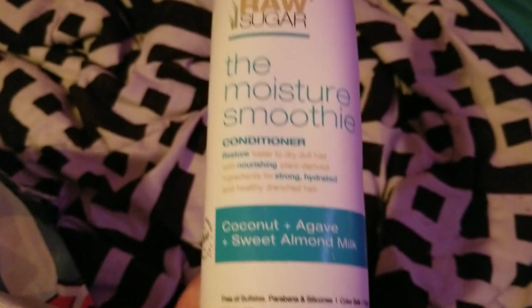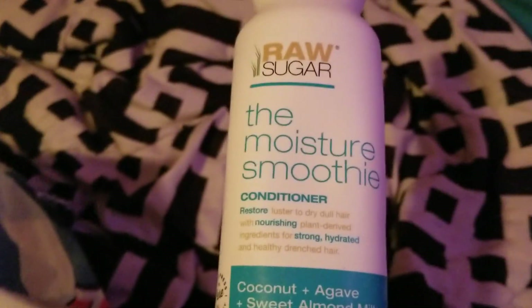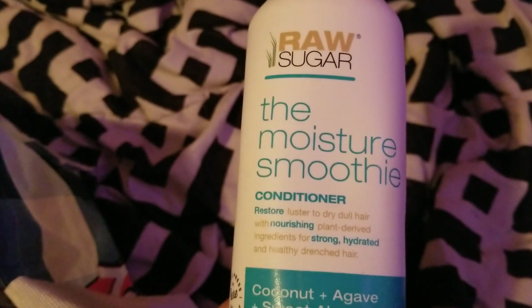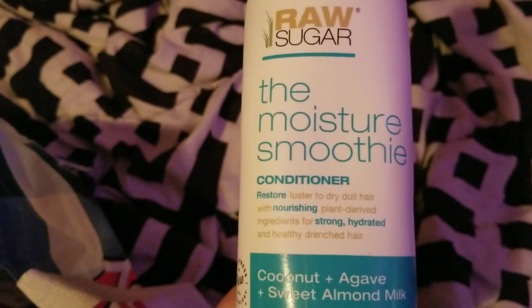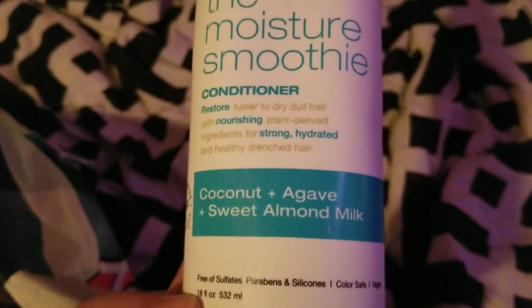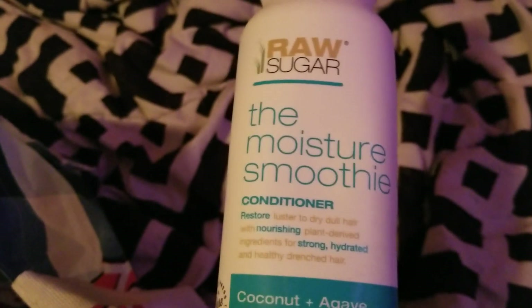Hello everyone and welcome back to my channel. Today I'm doing my health and beauty empties for the months of February, March, and April. The first thing that was finished up was by my mother — it's the Raw Sugar moisture smoothie conditioner, and it's got coconut, guava, and sweet almond milk.